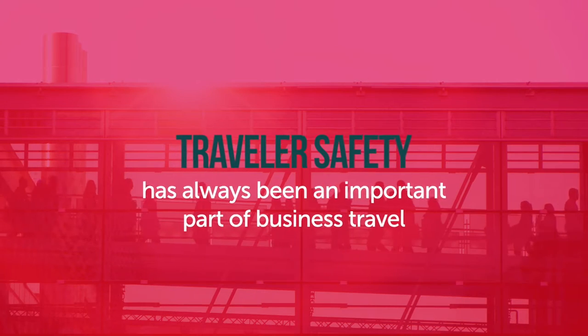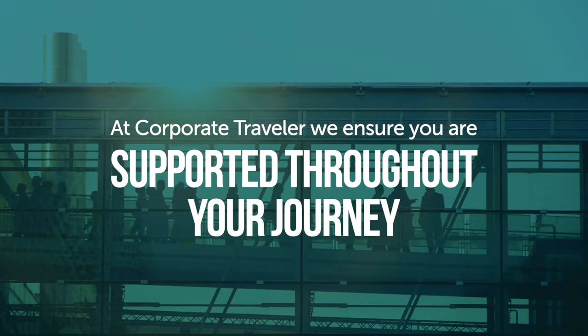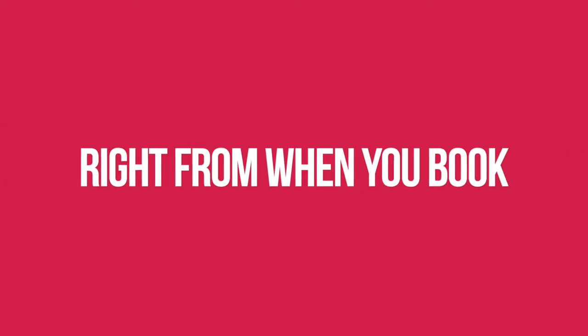Traveller safety has always been an important part of business travel. At Corporate Traveller, we ensure you are supported throughout your journey, right from when you book.